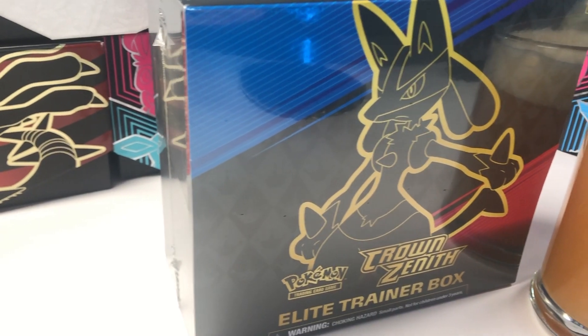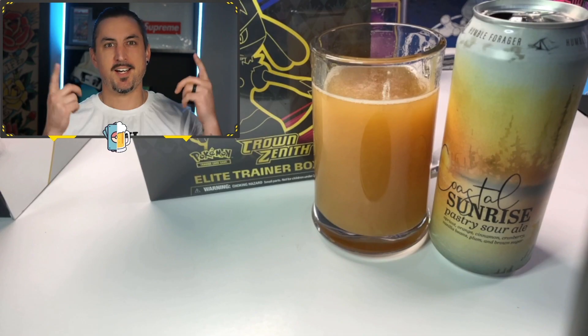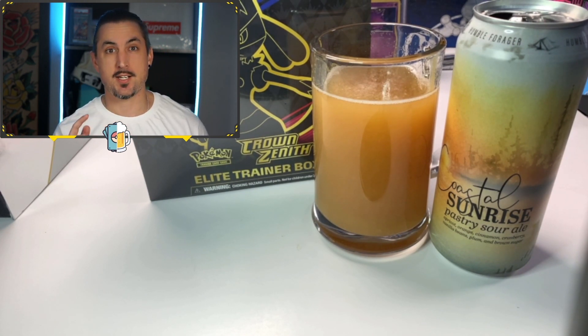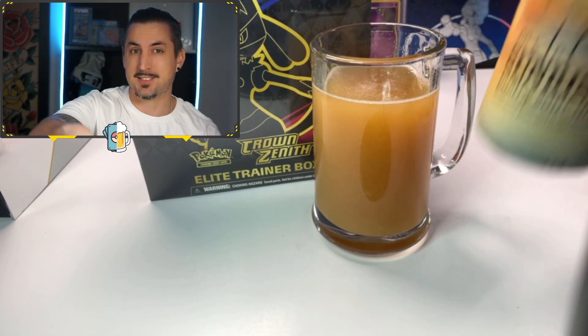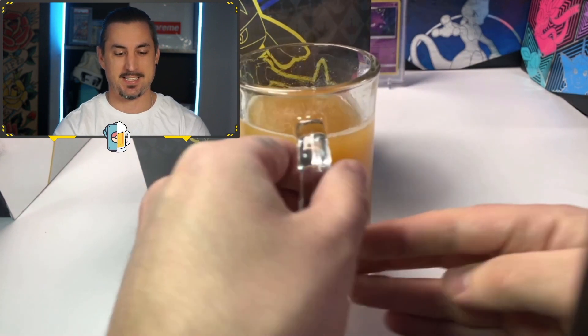I'm so excited for this video today — I got my hands on the last Crown Zenith ETB that Walmart had. Let's hope we can get a gold card! Welcome back to the channel, guys — Trading Cards and Brews here. We got the Coastal Sunrise, which is from my brother and his girlfriend as a Christmas present. It's from Humble Forager out of Waunakee, Wisconsin. Pause the video, grab a drink of your own, and come right back — let's see what we can get out of this Crown Zenith box!